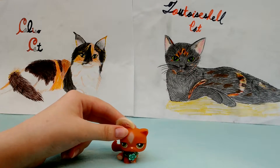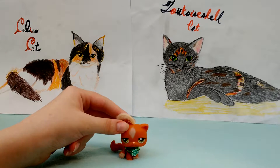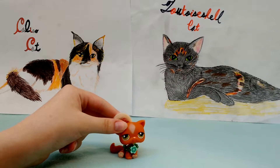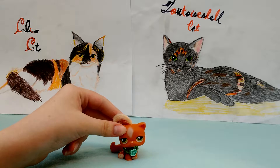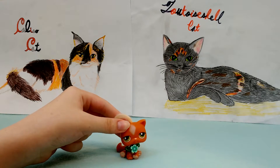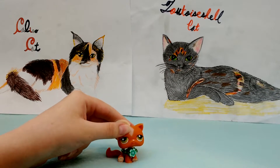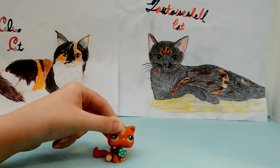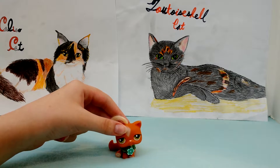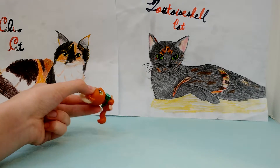Males cannot do this because males only have one X accompanied by one Y chromosome. So if the male's X chromosome were to be inactivated, he wouldn't survive — and that's not really the best outcome at all, especially not just because of a fur color. So males don't really have this coat color.